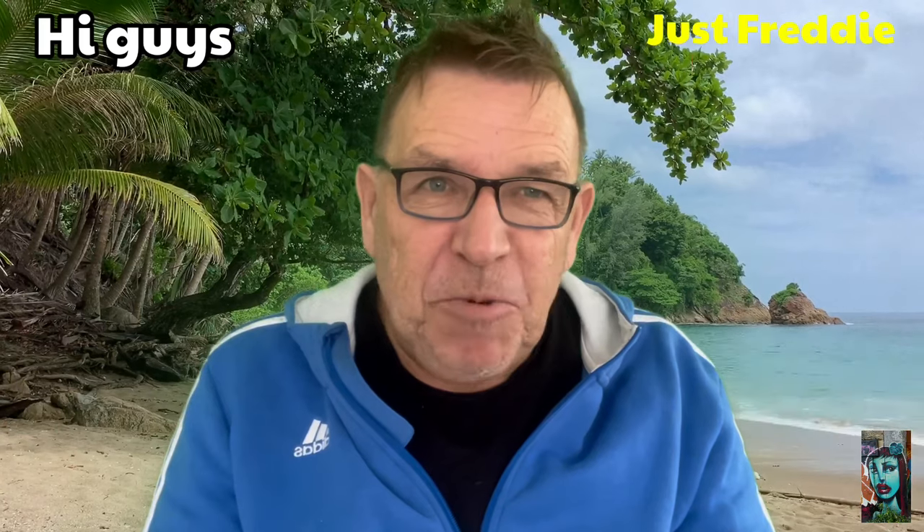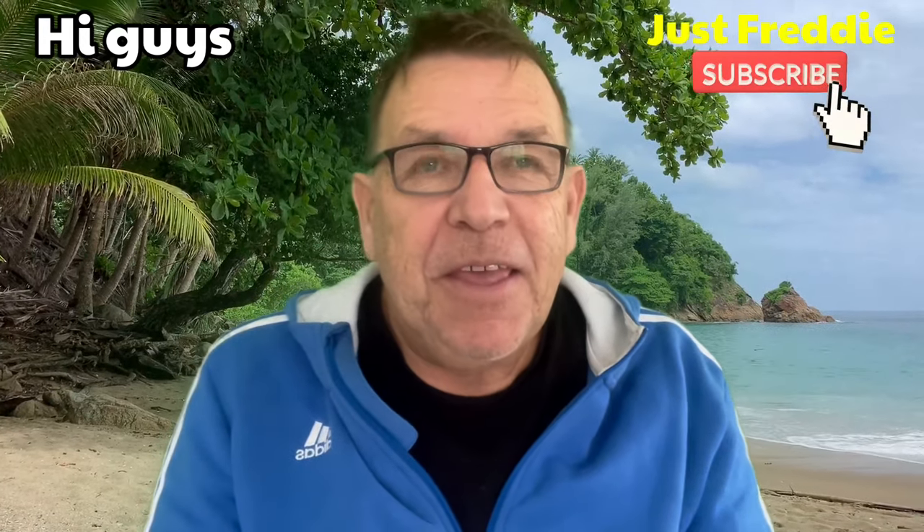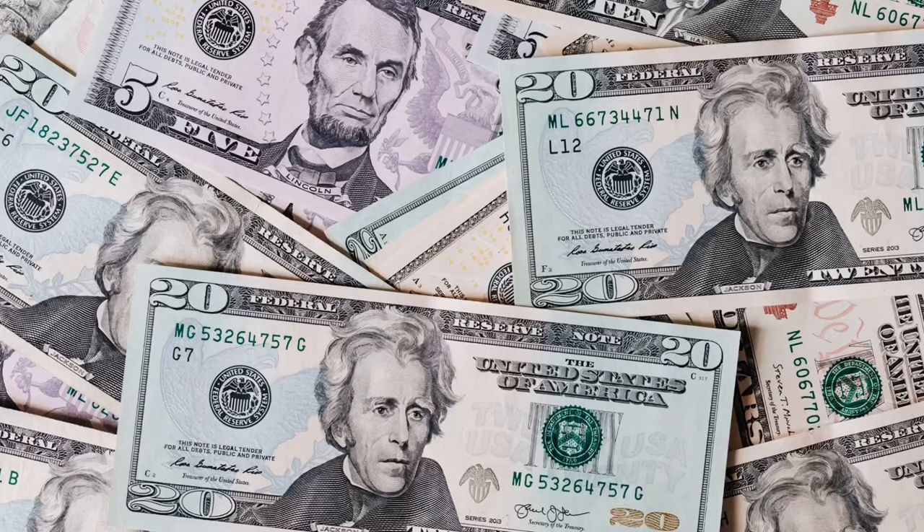Hi guys, welcome to Freddy's channel. Today I'm covering the best way to exchange your money in Thailand. We all have different ways of doing things, but I can only tell you from my own experience. I've been going to Thailand for about 25 years, so I have some experience, though I'm not claiming to be a master.